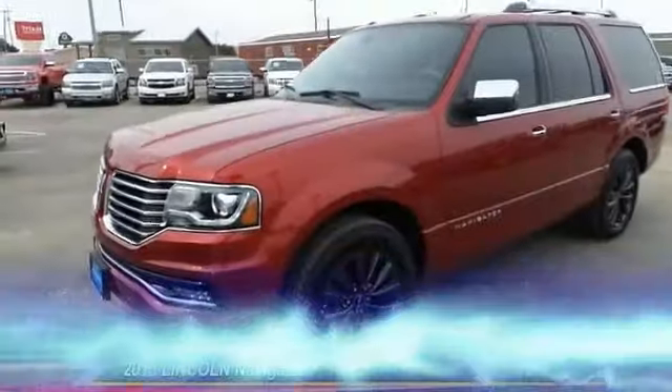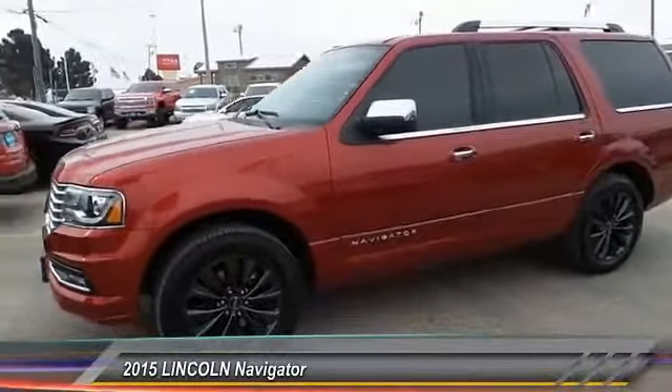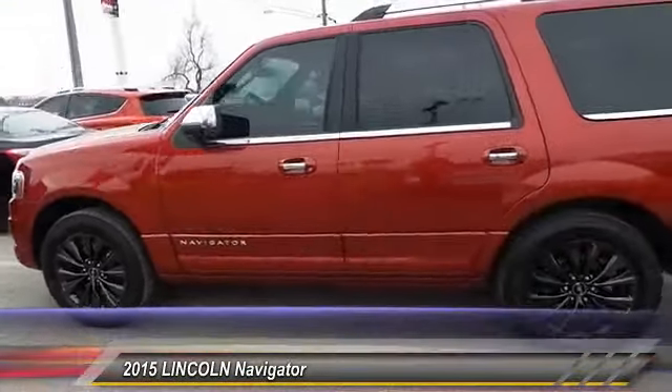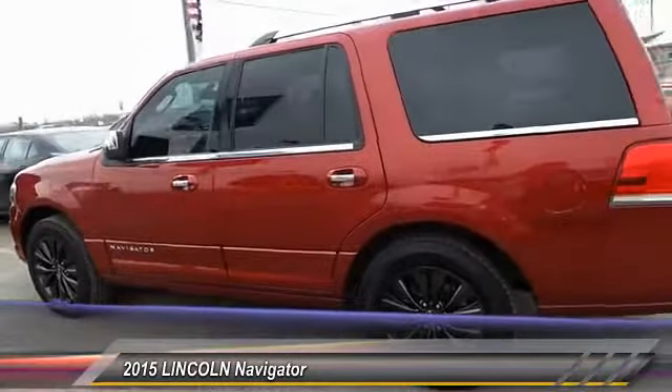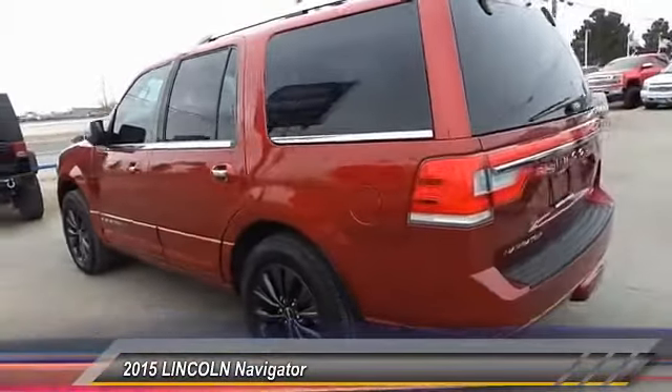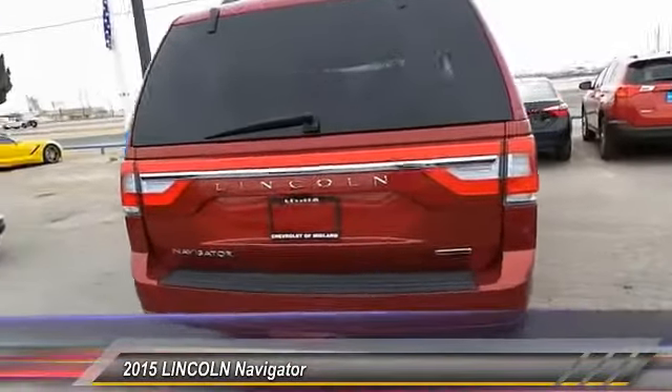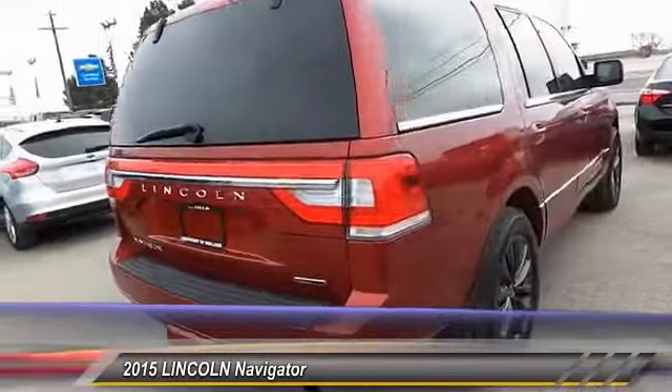The 2015 Lincoln Navigator offers 100 cubic feet of cargo space, three rows of seating for up to eight passengers, and best-in-class legroom, as well as an authoritative 5.4 liter three-valve V8 flex fuel engine. This luxury SUV is powerfully persuasive.